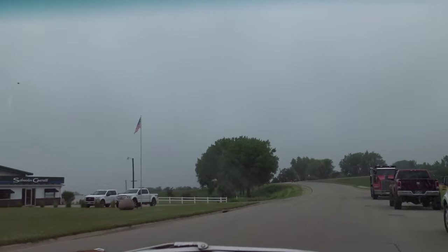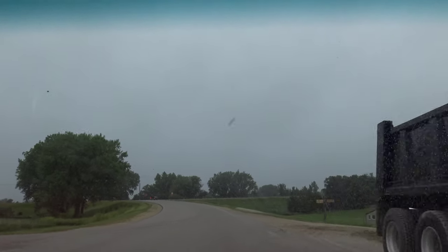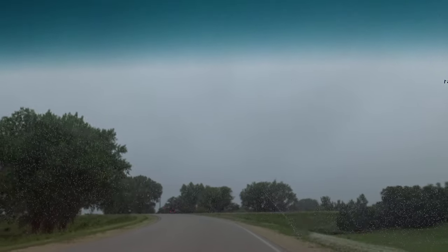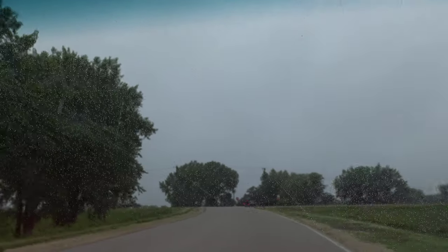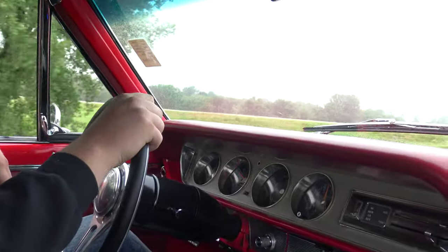I love that the previous owner put a stock 455 in this car. Hey, that was a nice shift too - it gets up and goes, just smooth.